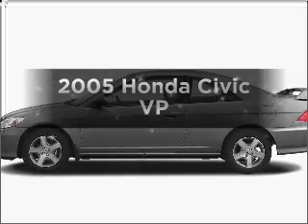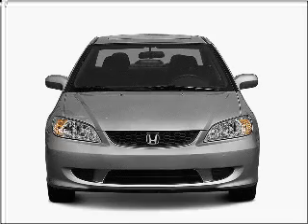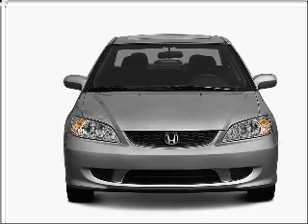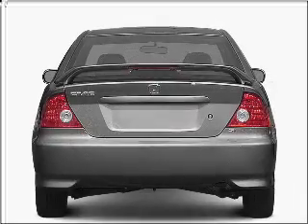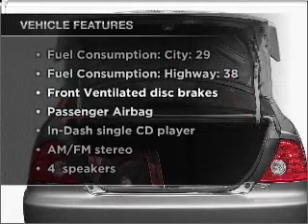Check out this 2005 Honda Civic. Travel the roads in style and comfort in this great vehicle with an efficient four-cylinder engine connected to a smooth-shifting automatic transmission. Let's enjoy these notable features that are included in this vehicle.